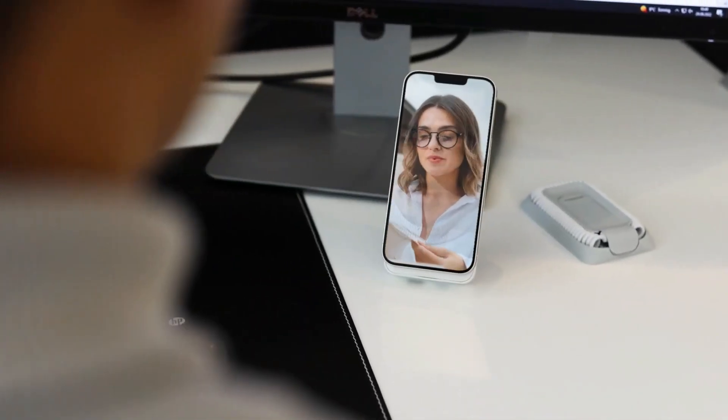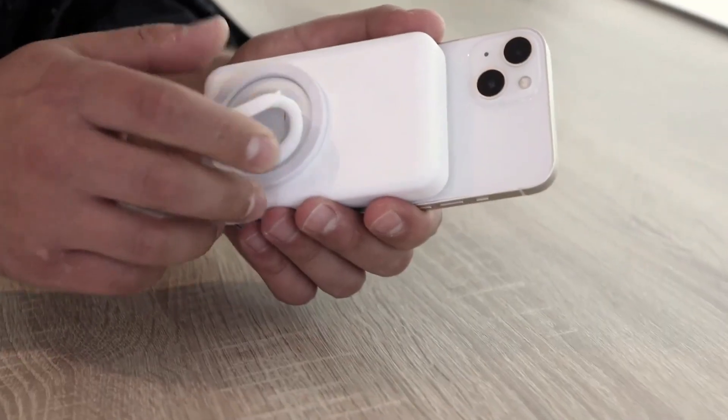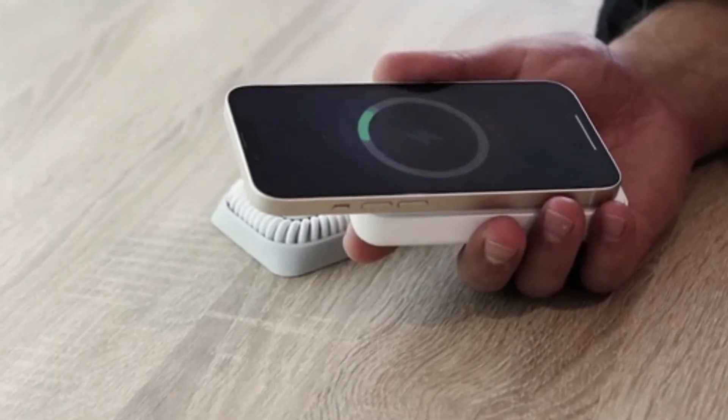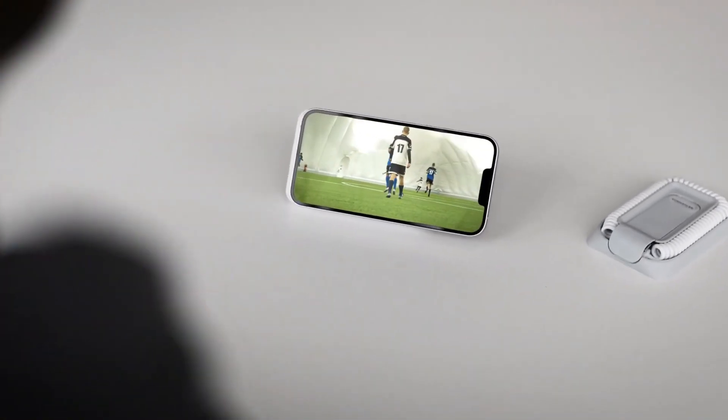The built-in power bank has 4,000 mAh, which is enough to fully charge your phone's battery. The Allroundo Pro also works with wireless charging and is easy to charge with or without cables.